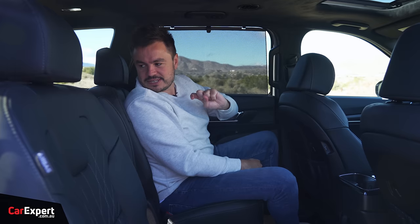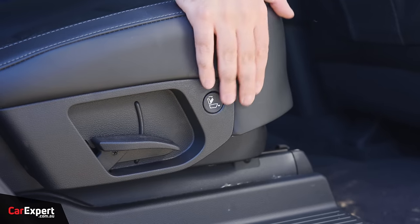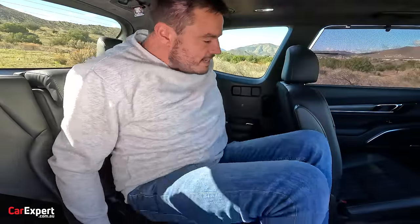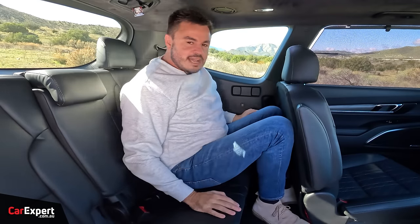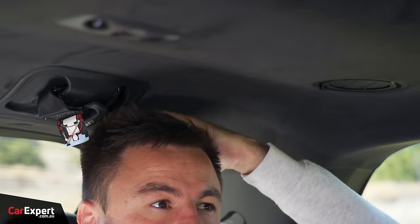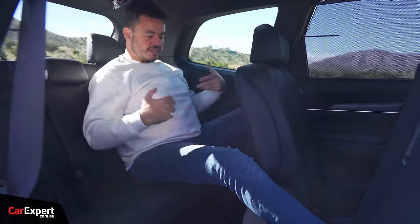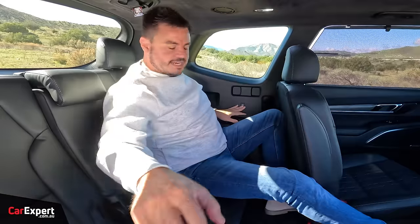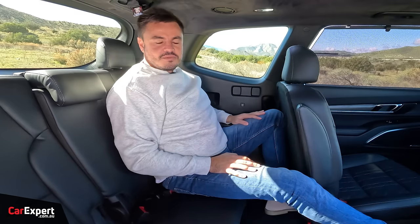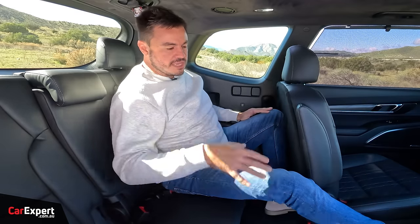Let's jump into the third row. You can push a button to slide the second row forward, or dart through the centre. Once in the third row, knee room isn't very good and headroom is not great either, but given there's nothing in the centre you could stretch your leg out if you're an adult to give yourself more space. You've got USB-C connectivity on the sides, cup holders, and your own air vents. It's not a bad place to be once you're in, but I don't think you'd want to be here for a long distance trip.